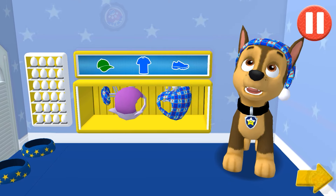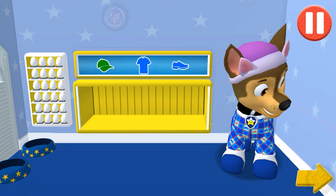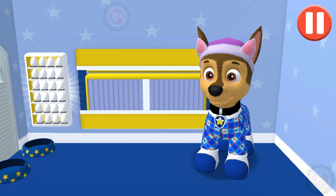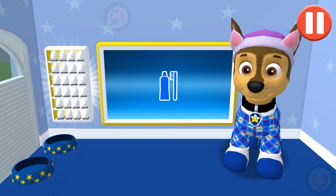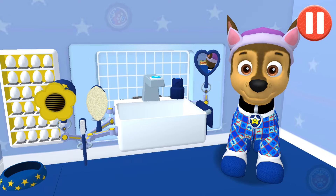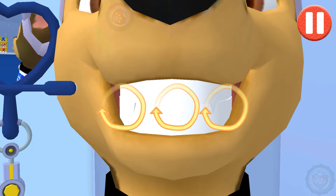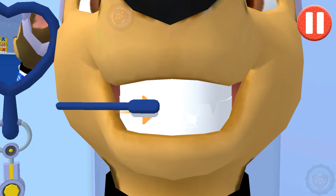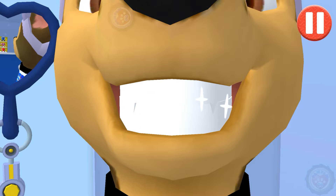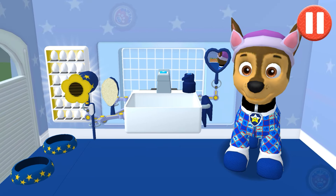Tap the arrow to go to the next activity! I bet I'll have sweet dreams in these pajamas! It's time to brush teeth. Swipe to brush around and around. Swipe to brush back and forth. Swipe to brush up and down. You did it! You scrubbed each and every tooth. No cavities for me.